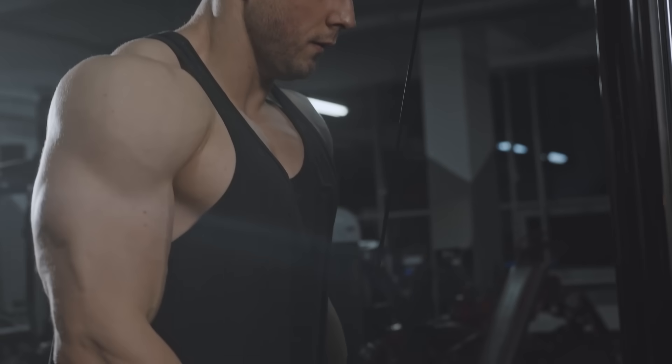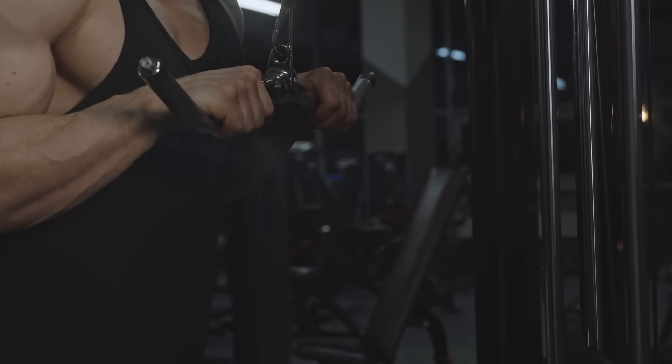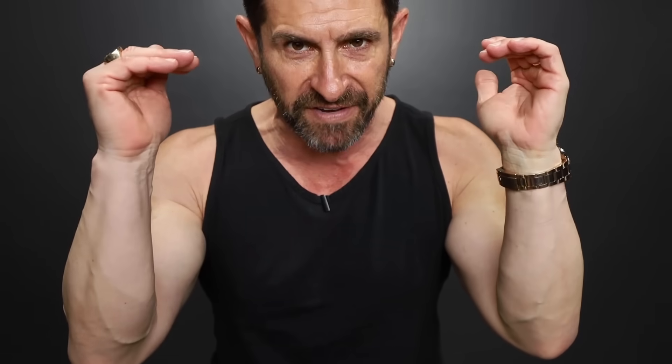Next up is a tank top — I'm just throwing it out there because it's true. If you work out and you're rocking a tank top, you've got a decent body, you've got nice guns — manliness level 27.